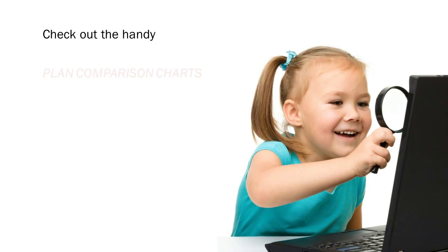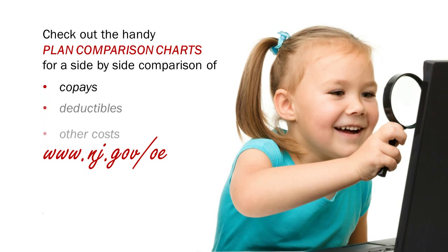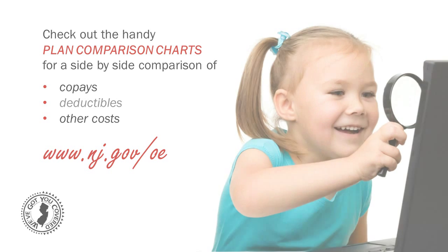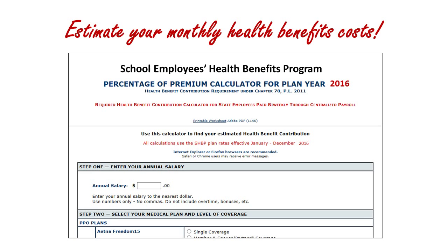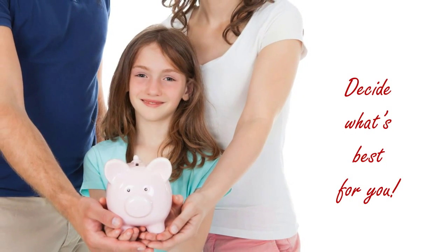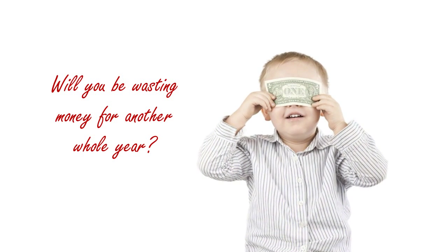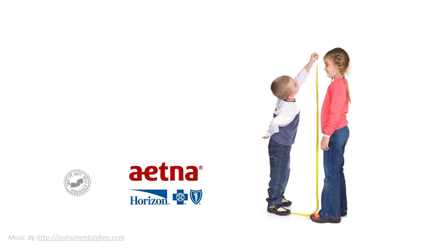Check out the handy plan comparison charts on our website for a side-by-side comparison of co-pays, deductibles, and other costs to help you compare. We also have special calculators so that you can estimate how much the different plans will cost you each month. Open enrollment is the only time of year that you get to decide what's best for you. Will you be wasting money for another whole year? Don't miss your chance to find the perfect fit.